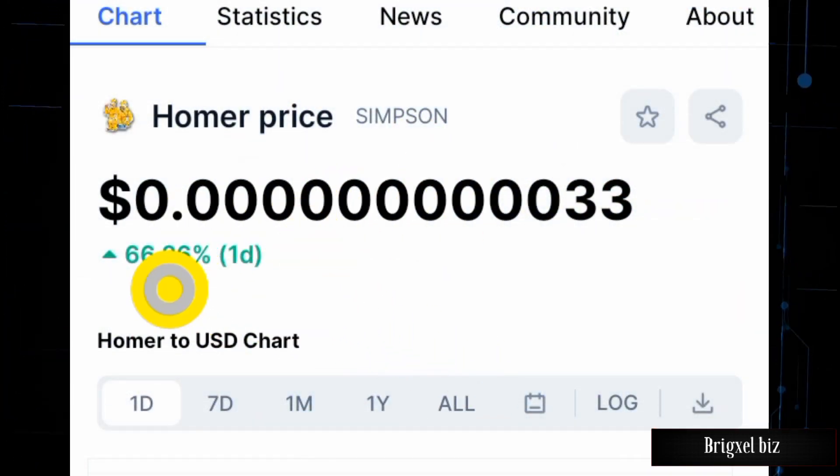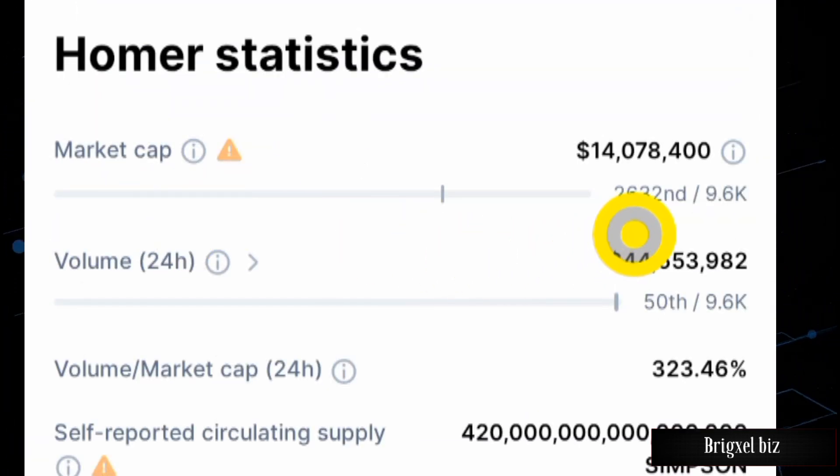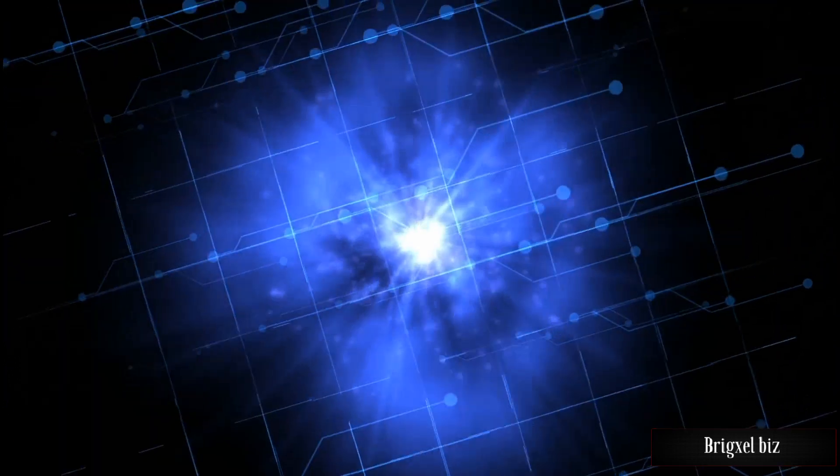I noticed these websites are reporting varying market caps for this project. On CoinMarketCap, the trading price shows the market cap of this token at 14 million US dollars — 4 million above the previous figure I showed you. This sign here means it has not been verified by CoinMarketCap.